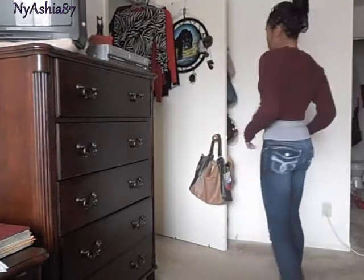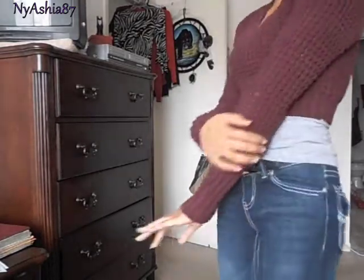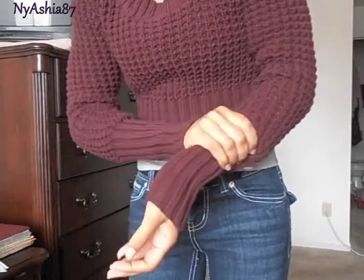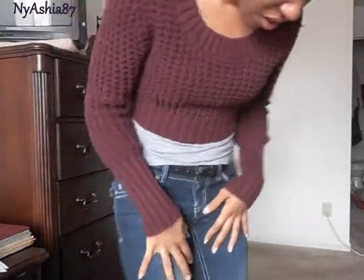So that's it for today. The sweater has texture — I have a thing for texture — and it tightens at the wrists. That's pretty much it.